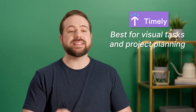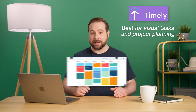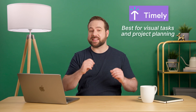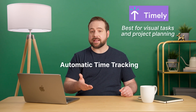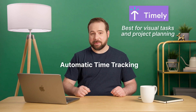Next on our list is Timely. Timely is nothing if not slick and nice looking. The UI is excellent, modern, and adds a visual component to how you manage the tasks and projects you're working on with its Gantt charts. The app offers automatic time tracking, so if you miss something in your timesheets or tasks, the app will pre-fill them for you. It basically learns from your input.